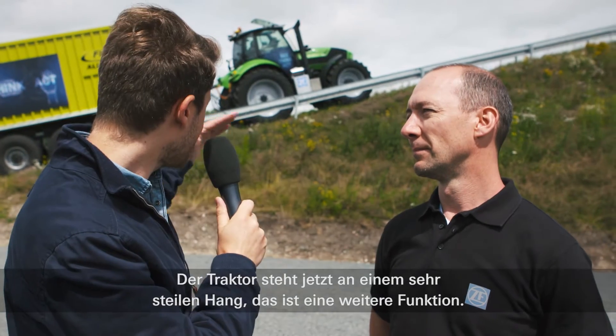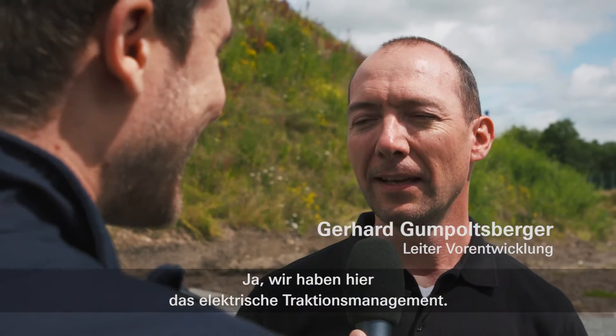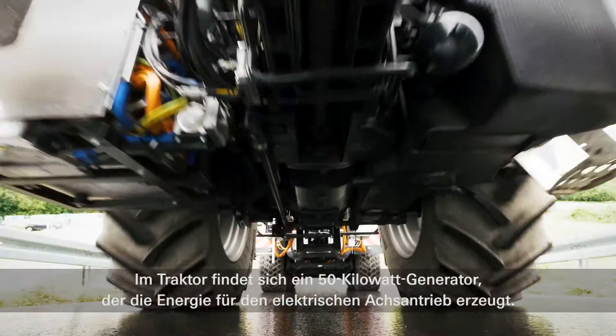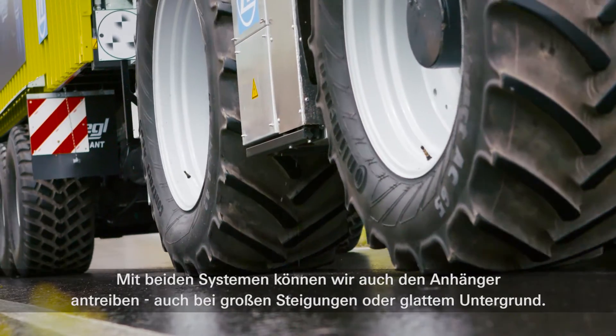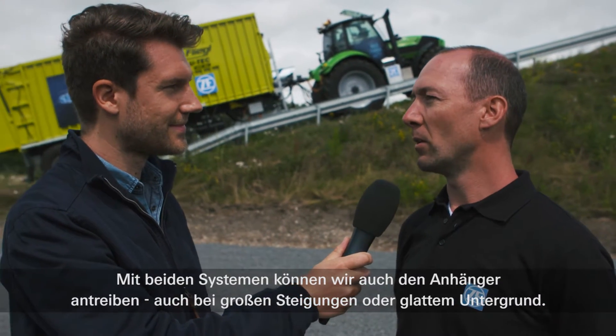And the tractor stands on a very steep hill. This is another function that's implemented — we have the electric traction management. In the tractor we have a 15 kilowatt generator which generates the energy for the electric driven axles. With both systems we can now also drive the trailer, which means if we have problems with a hill or in slippery areas, we can also drive the trailer.